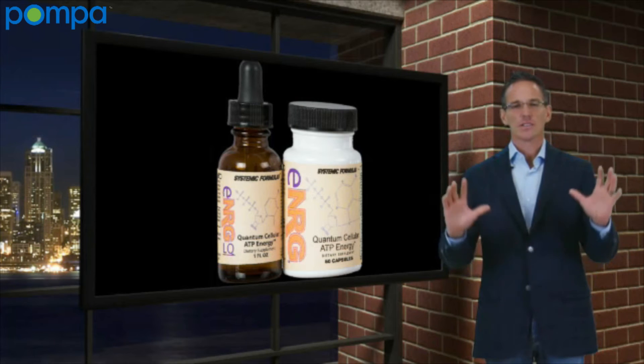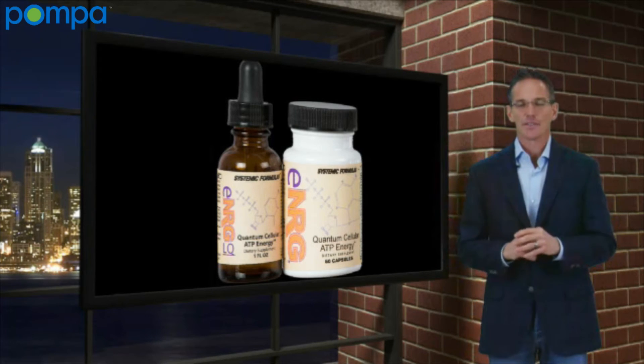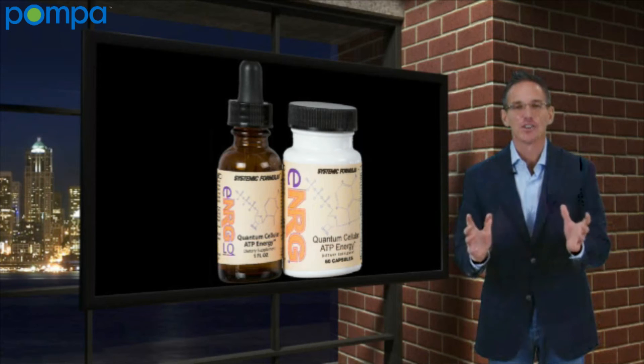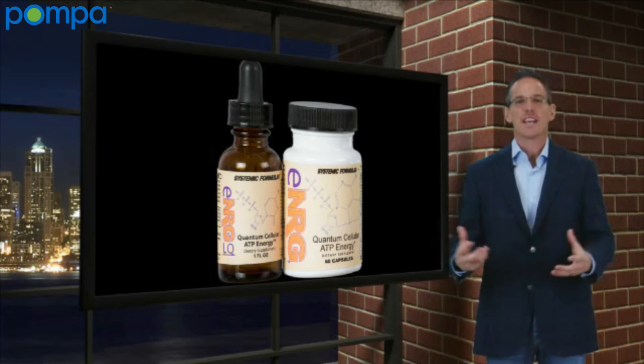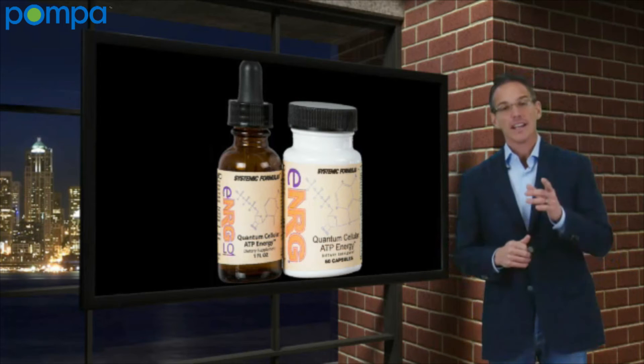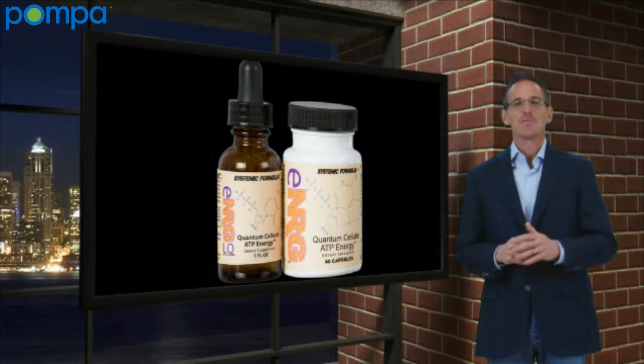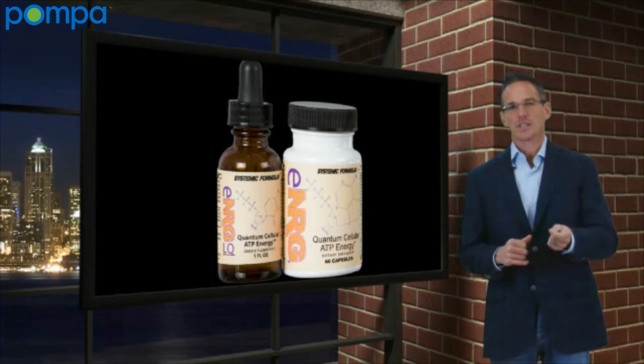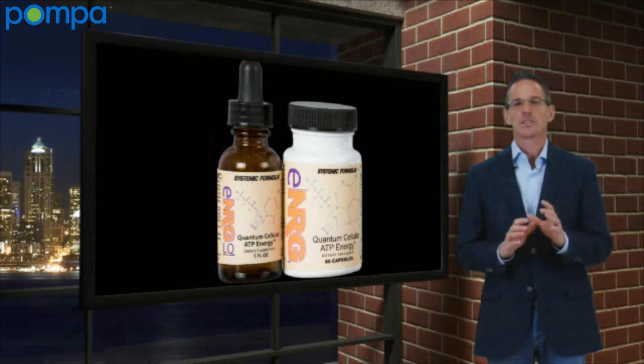Most of the products on the market — and there are tons of energy formulas out there — this is not an energy product. You don't take it and feel all this energy. It doesn't work that way. That's caffeine and other stimulants. This is not a stimulant product. This product really does raise intracellular ATP, and that's the key to so many of these conditions.